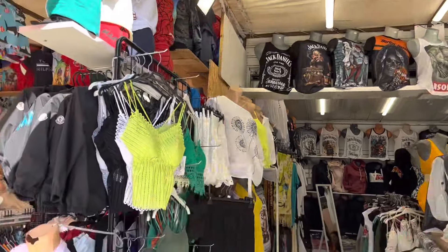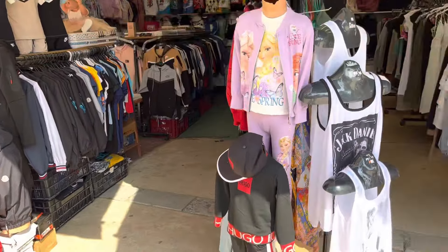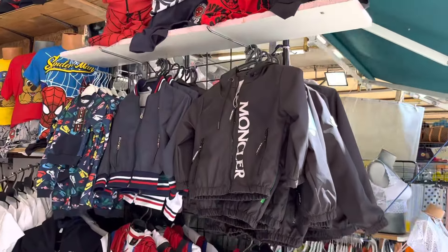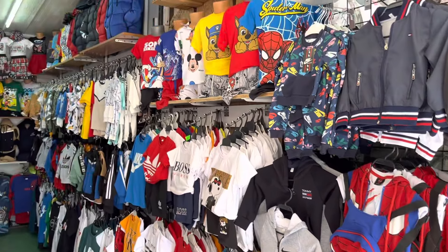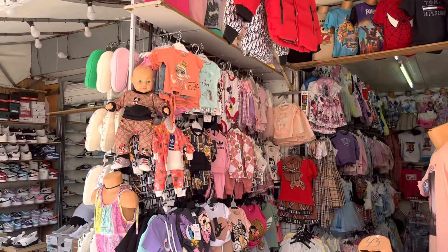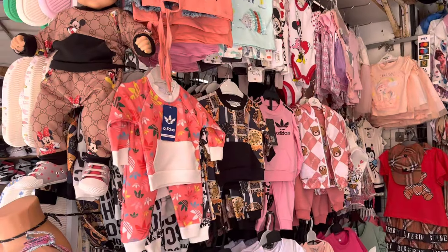T-shirts up there with Jack Daniels on and things. And they sell kids stuff in this shop next door - look at that Hugo Boss tracksuit for kids, it looks really cool. All kids tracksuits and kids clothing. You can buy all your clothing for your children here as well - there are some really cool ones for babies here on the left side too.